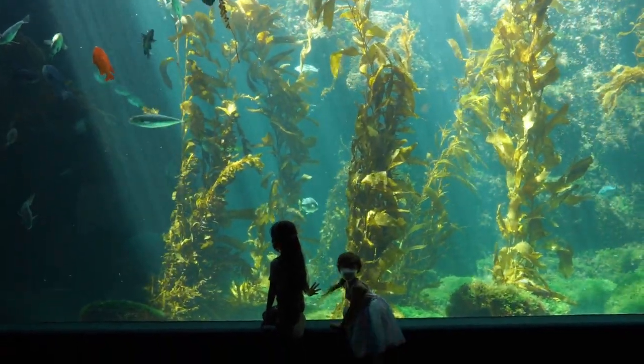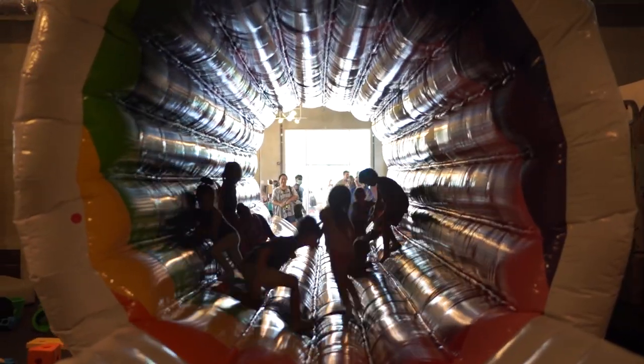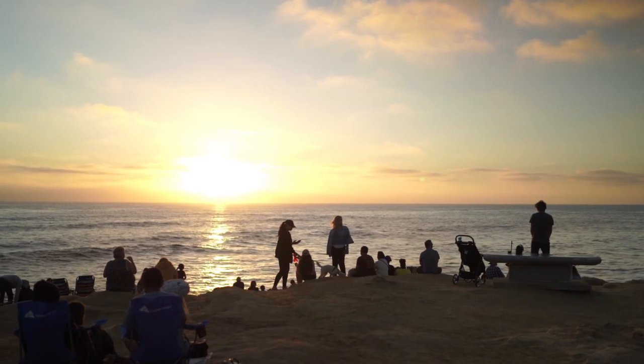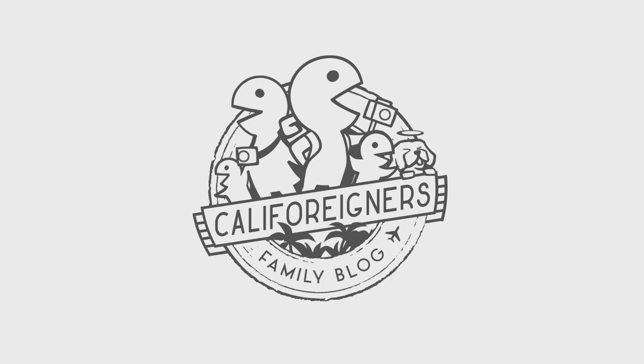The county is full of fun places like this to take the kids and we'll link a few of our favorites here. Hope to see you back here again next Tuesday to help you find even more fun things to do with your kids around California. Thanks for watching!